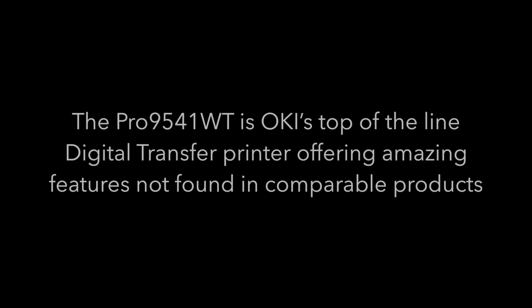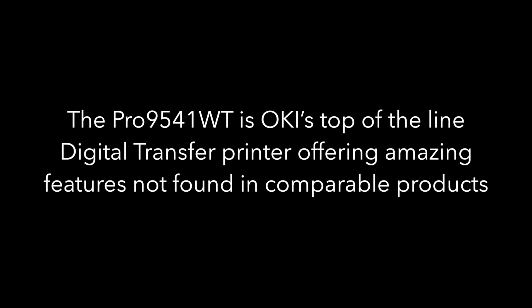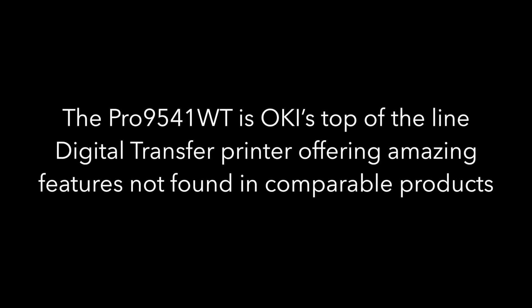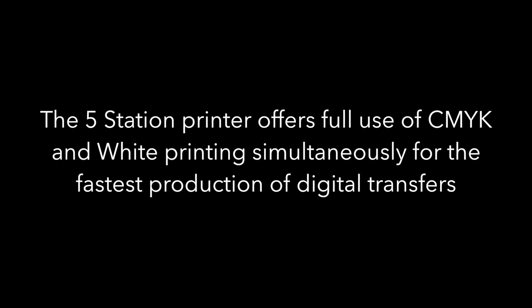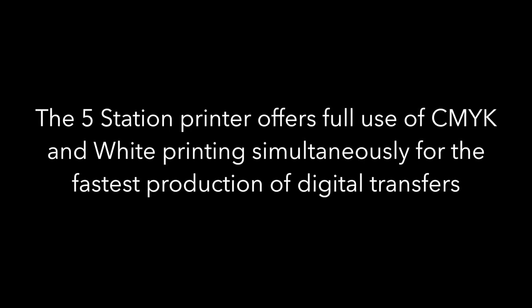Now let's look at some of the Pro 9541WT's advantages. The Pro 9541WT is Oki's top-of-the-line digital transfer printer offering amazing features not found in comparable products. The five-station printer offers full use of CMYK and white printing simultaneously for the fastest production of digital transfers.